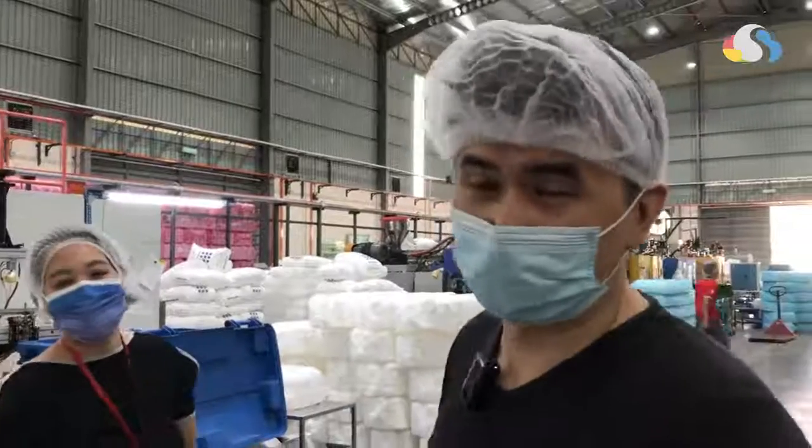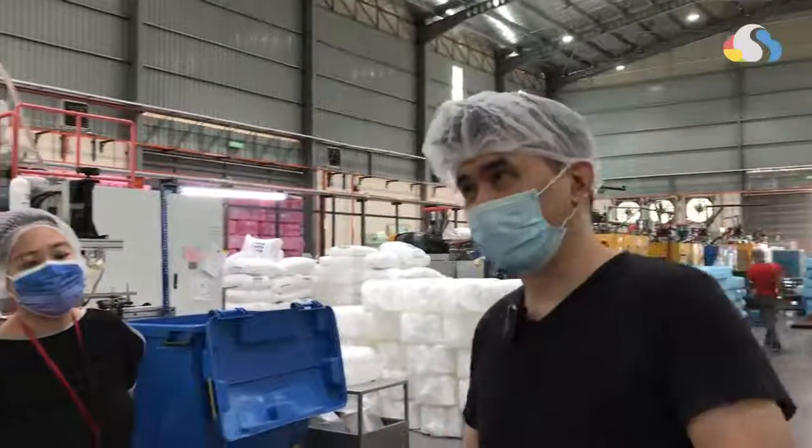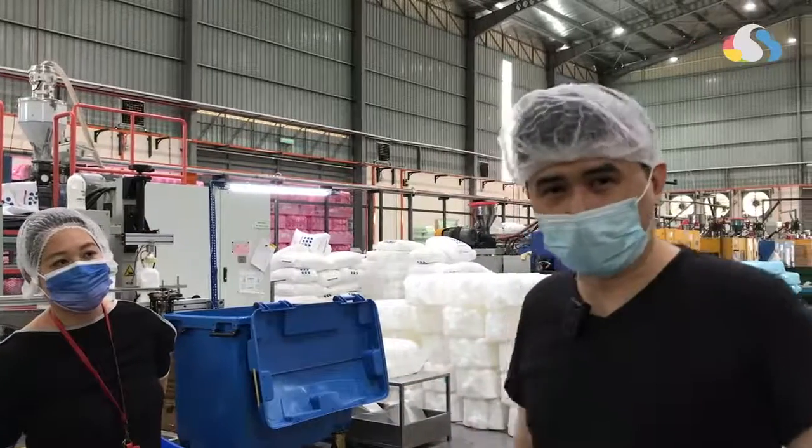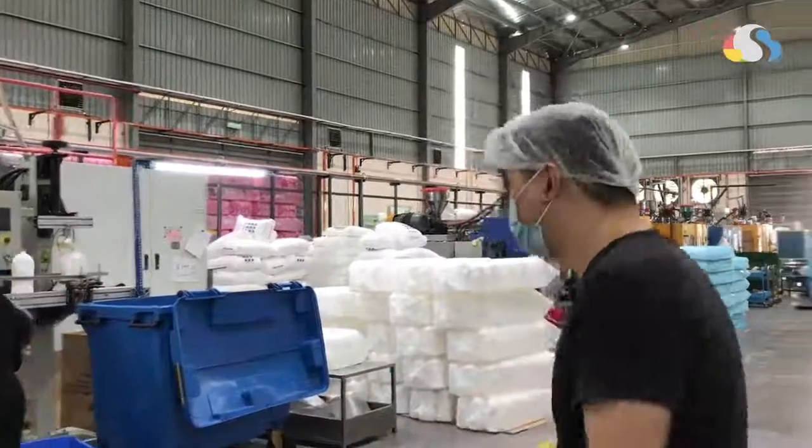What we're going to do right now is check out the production line. We've seen the raw material, we've seen the finished goods. This is where the magic happens, so let's check it out.